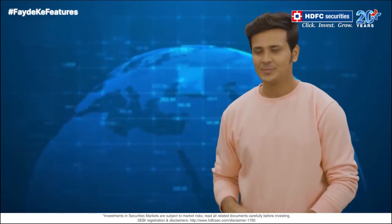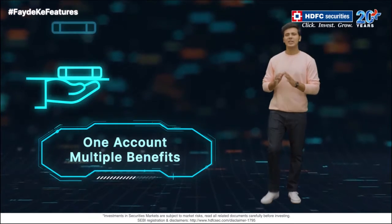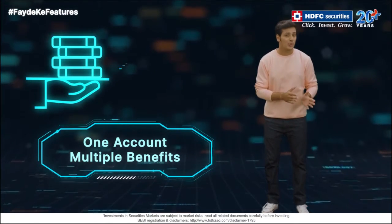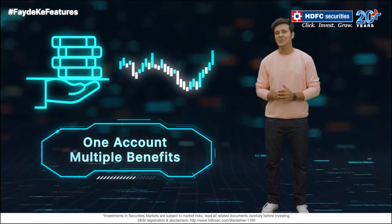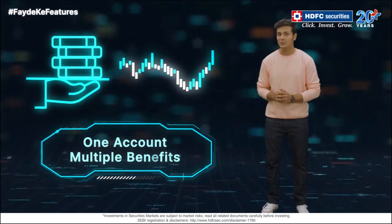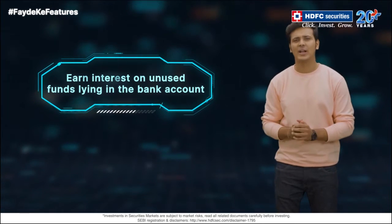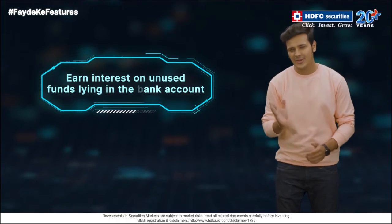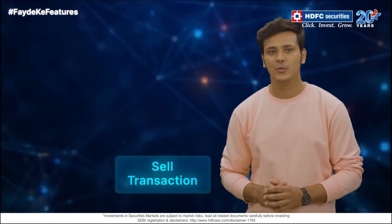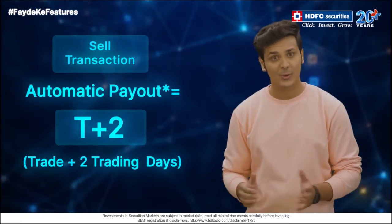Let's move on to the next feature: Whole Transfer Relief. Many traders and investors maintain fund balances in their brokerage accounts so that they can easily make trades. But these funds don't earn interest like the funds in your bank account do. Our Whole Transfer Release feature ensures that your funds remain in your bank account and earn interest. Your funds are debited only when a trade is to be executed. When you do a sell transaction, you will automatically get a payout in T+2 days. No need to place a manual request.